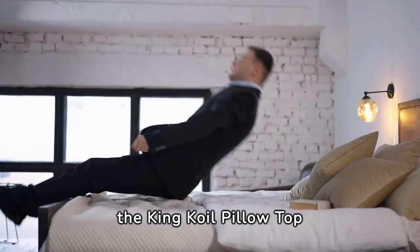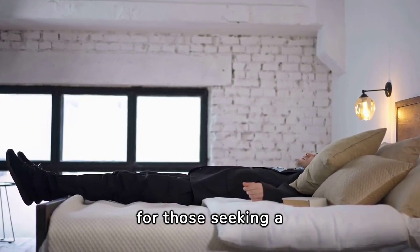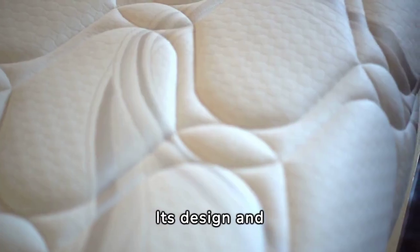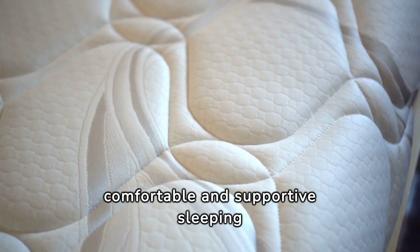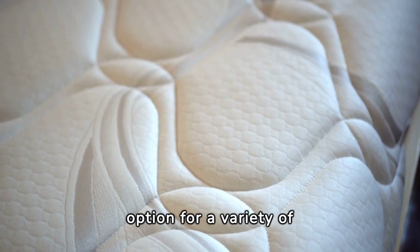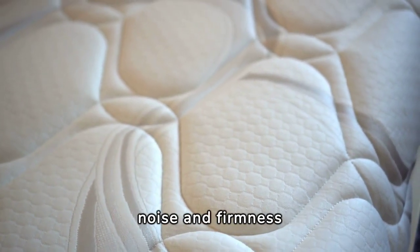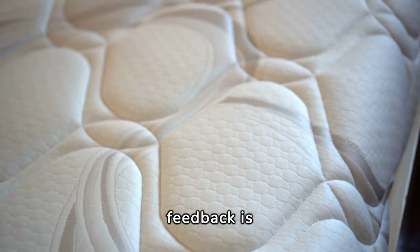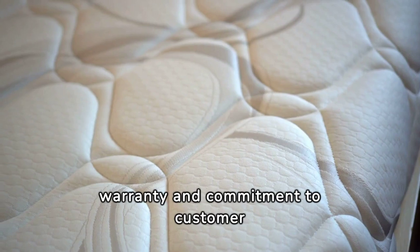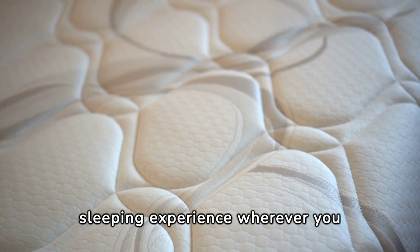In conclusion, the King Coil Pillow Top Plush Air Mattress stands out as a top choice for those seeking a luxurious, durable, and convenient sleeping solution. Its design and materials provide a comfortable and supportive sleeping surface, while the fast inflation pump and portability make it an excellent option for a variety of settings. Although there are a few considerations regarding pump noise and firmness adjustment, the overall customer feedback is overwhelmingly positive. With its one-year warranty and commitment to customer satisfaction, King Coil's Air Mattress promises a luxury sleeping experience wherever you go.